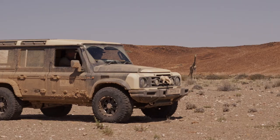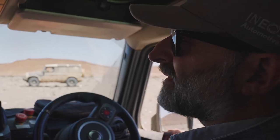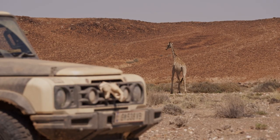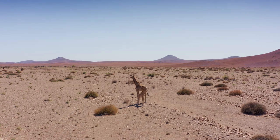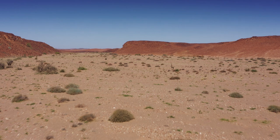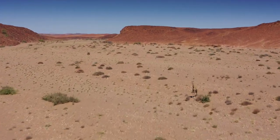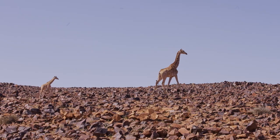We have a Namibian desert giraffe — in Afrikaans, a kameelperd, which translates to camel horse. You can see it's got quite a light color to adapt to this very harsh desert environment. These giraffes mainly feed on a bush growing in the riverbeds called a rubber combretum, which is related to the leadwood tree. And contrary to popular belief, they will bend their necks quite low to browse on lower bushes — they don't only eat food from very high trees.